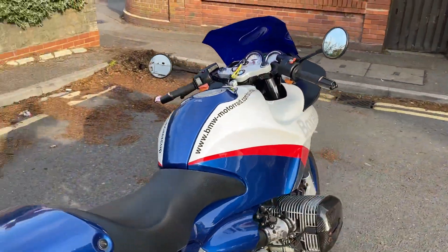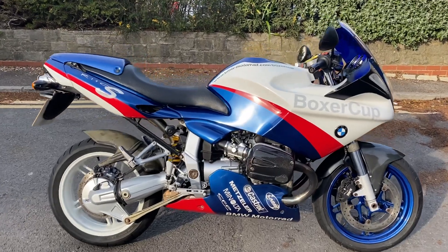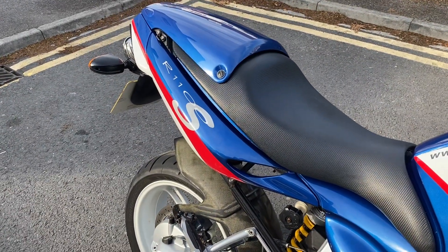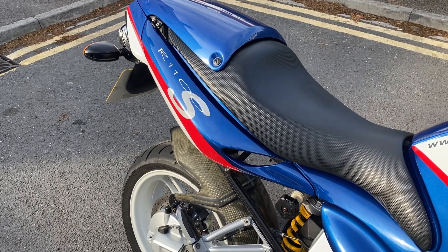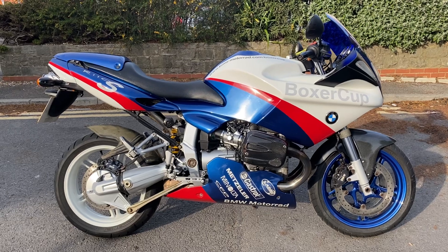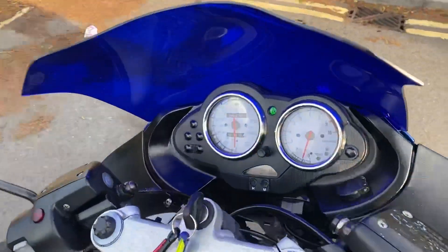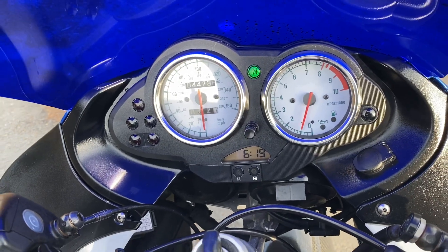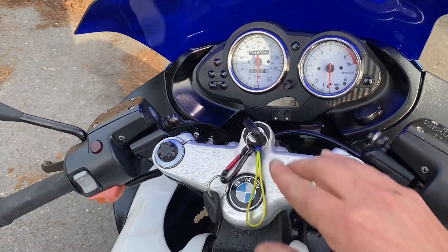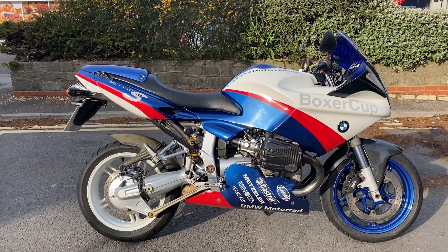Just letting it warm up a little bit before bringing the revs up for you. As you can hear, it sounds really quite quiet — it sounds like a completely standard BMW. Smooth engine, lovely on the go as well. I think they were just a touch under 100 brake horsepower but have super usable power. So there we have it — very rare to find. 2004 BMW R1100S Boxer Cup. Thanks for watching.